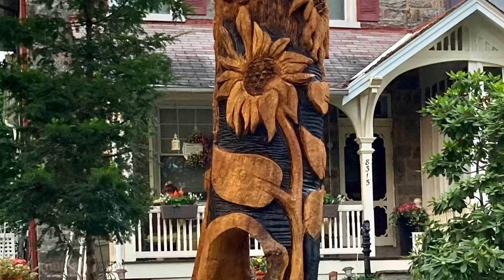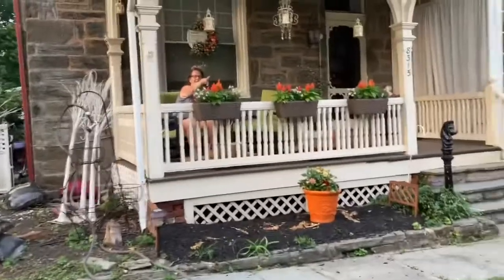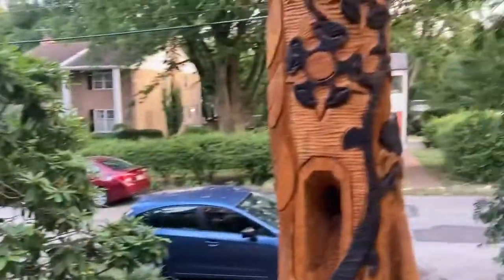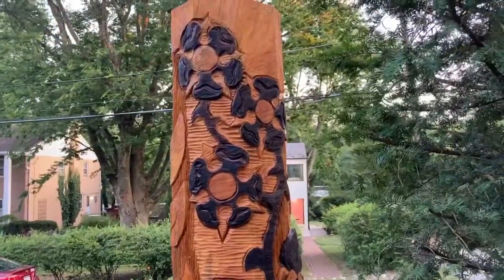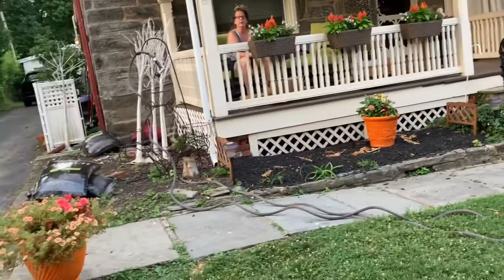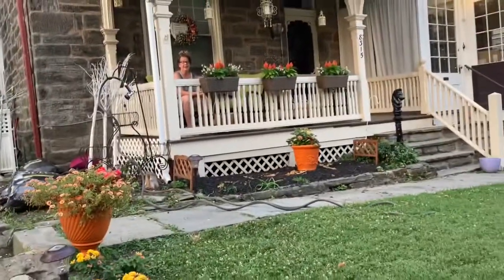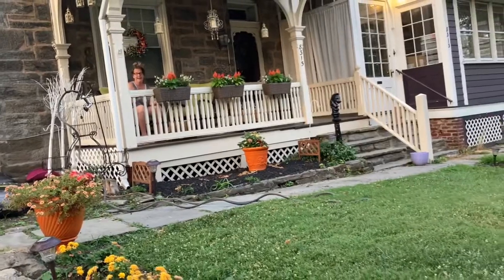Feel free to come up on the wall. The tree, I'm told, was over 100 years old, and it died, so it had to be cut down.